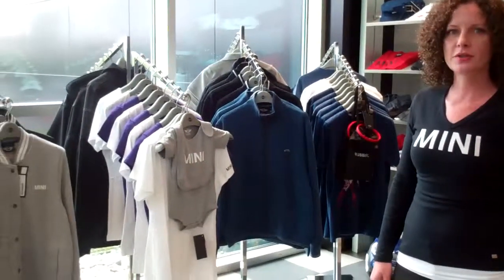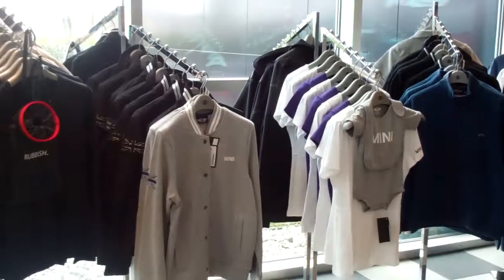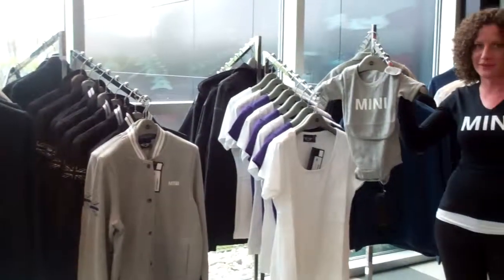We have t-shirts for ladies, men, and children. We also have some fantastic new jackets in all different styles. We have our children's things and we even have an item for the infants.